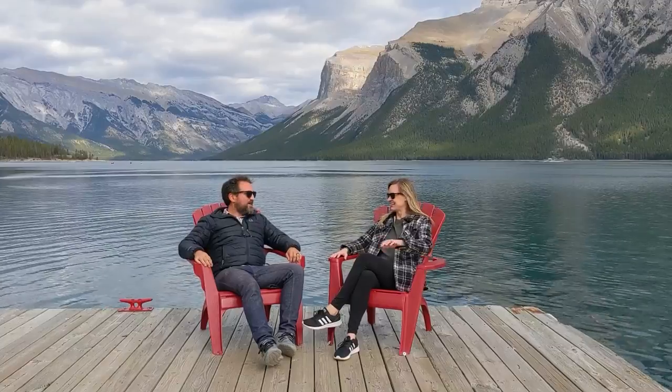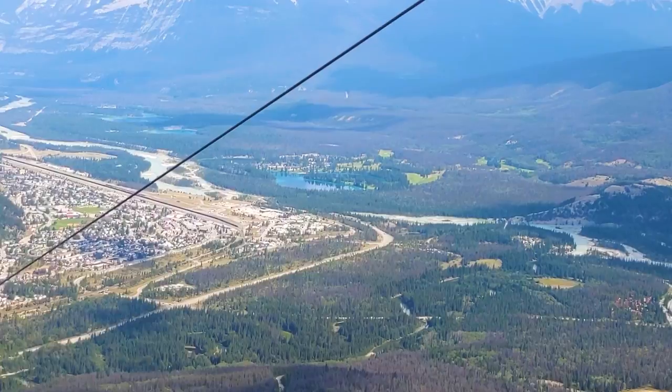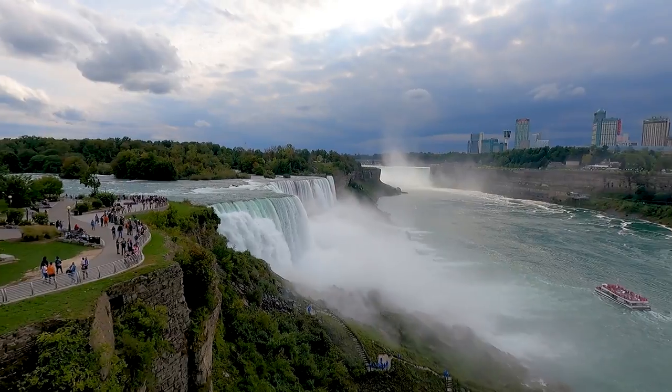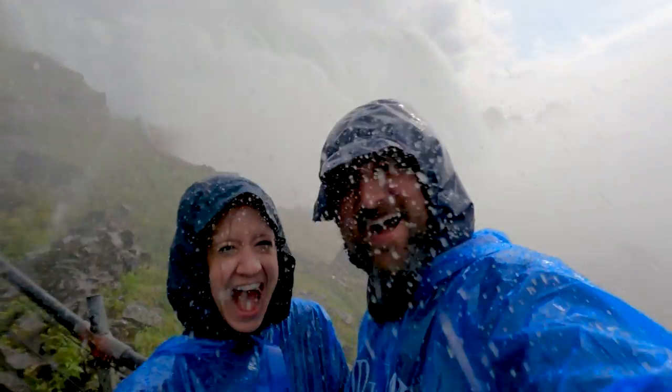For the past seven episodes, we've taken you on a cross-country Canadian journey, visiting well-known places like Jasper and Banff, and showing you the charm of smaller Canadian towns like Canora and Sault Ste. Marie. And today, we're pitting Canada against the U.S. in the wet-and-wild battle of Niagara Falls — which side will reign supreme?